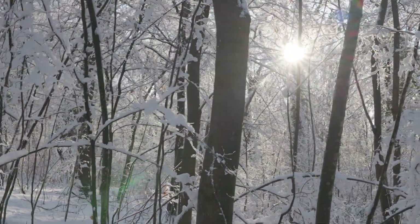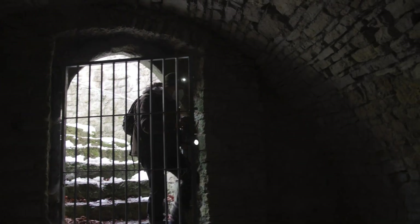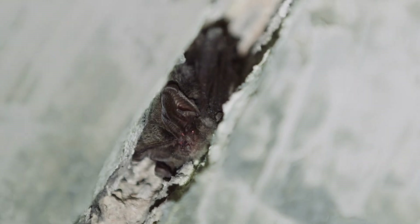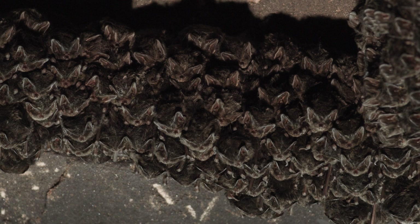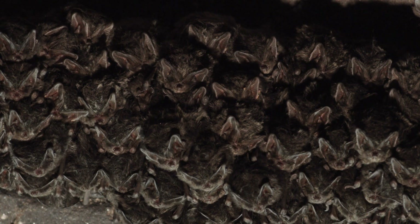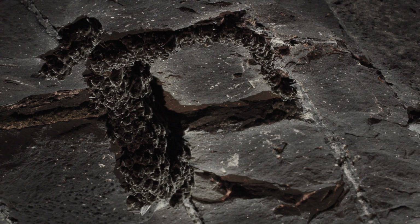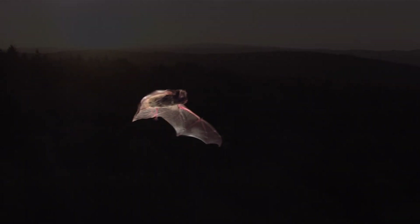Soon the young bats will be fully fledged and will brave their first evening flight into the forest. In freezing temperatures, even this cold-tolerant species finds it too unpleasant to stay in the tree. Then the Barbastel bats move to their winter home — for example a well-insulated basement or a cave. In an old railway tunnel, hundreds of Barbastel bats hibernate, hanging upside down from the soot-blackened ceiling. Once the warmer weather arrives, the tranquillity in the tunnel ends, and the first Barbastel bats make their way into the forest.